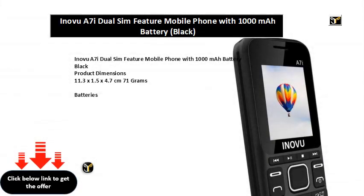Inovue 7i Dual SIM Feature Mobile Phone with 1000mAh Battery, Black. Product dimensions: 11.3 x 1.5 x 4.7 cm, 71g. Batteries: 1 Lithium Polymer, included. Item model number: A7i. Wireless communication technologies: Bluetooth.